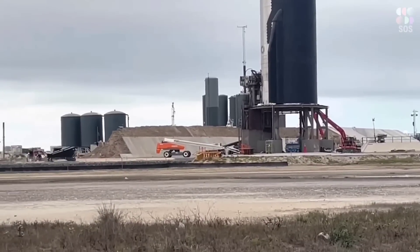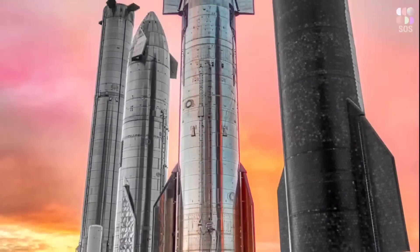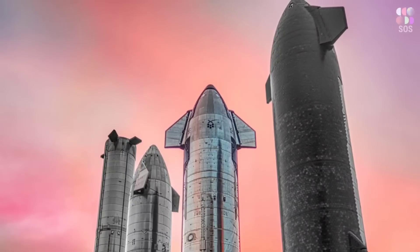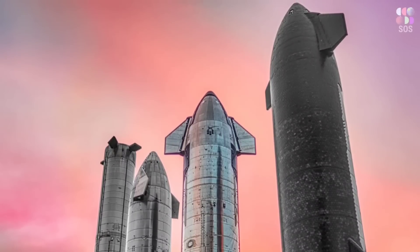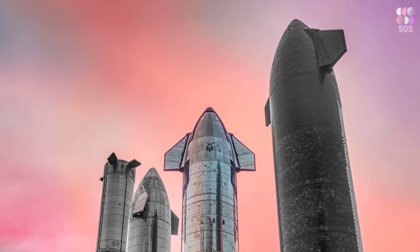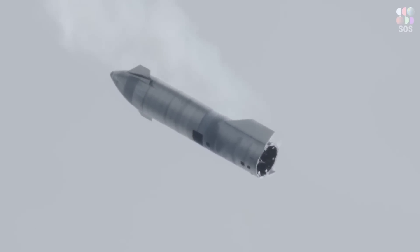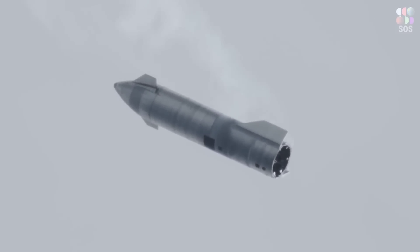However, for Ship 28 this is not the case. Instead, the top section of the ship is now stacked on the common dome section, implying that stacking has occurred from the top down, with no more two-halves assembly. If you got lost in all of this, there is a video that explains how Ship 24 and Booster 7 are assembled.